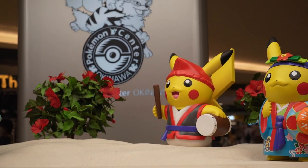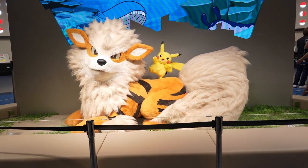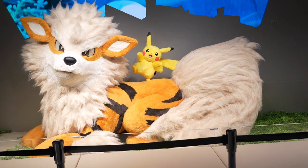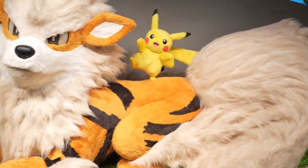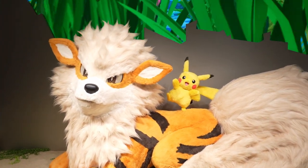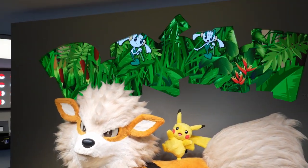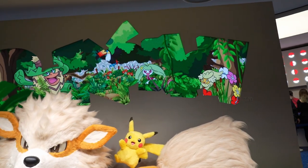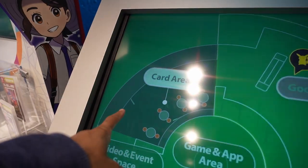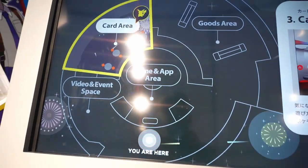Here we go! Pokemon Center Okinawa! Look at the entrance — we have Arcanine, the Pokemon for the Okinawa Pokemon Center, and Pikachu on top. This is a really huge, soft plush, not like the plastic ones. And look at the Pokemon sign — it's interactive, not just Pokemon, it has all the grass. Let's grab a basket. The store has a goods area, card area, video event space, and a game app area in the middle.